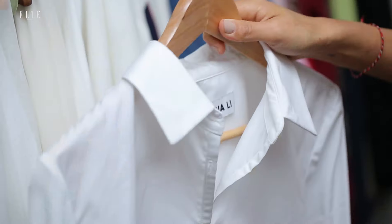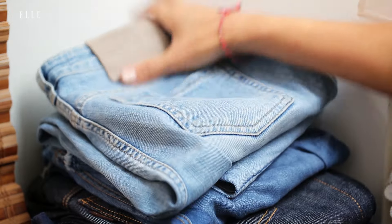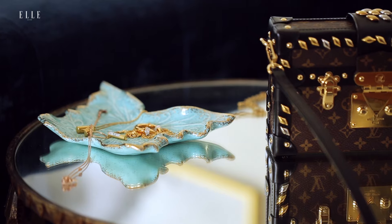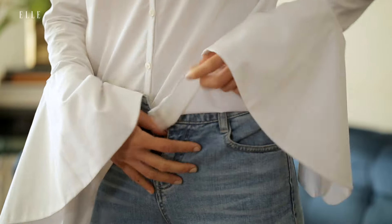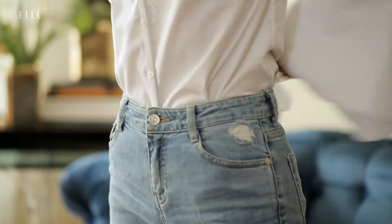For a more casual look for the workplace, I'm pairing this bell sleeve white button-down with a pair of jeans with a raw hem, and then I'm going to dress it up with accessories. Rather than using a classic sleeve cuff, the bell sleeves make this shirt feel special. I'm tucking the entire shirt into my jeans because there's already so much happening with the sleeves.